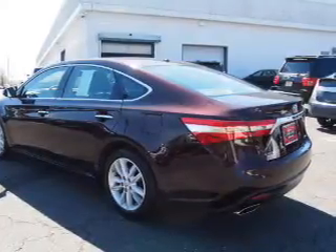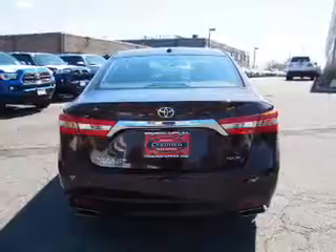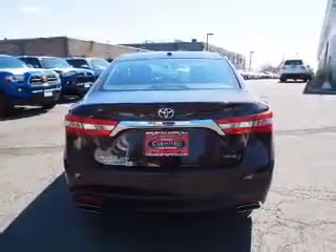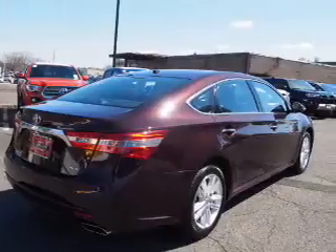electric trunk, auto-dimming mirrors, an alarm system, keyless entry, independent suspension, brake assist, traction control, stability control, and front ventilated disc brakes.